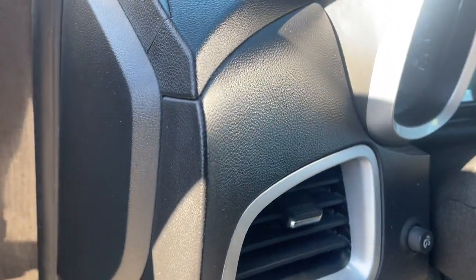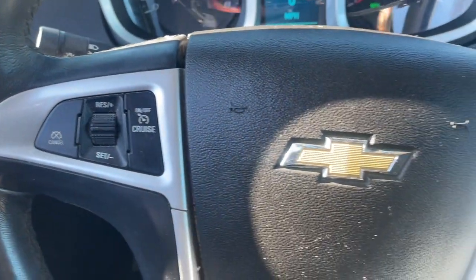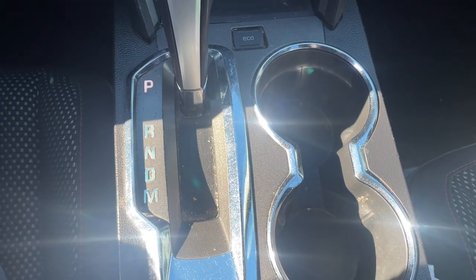These are just some of the great options this vehicle comes with: keyless entry, satellite radio, premium sound system, heated mirrors, backup camera, steering wheel audio controls, aluminum wheels, alarm, Bluetooth connection, power driver seat.